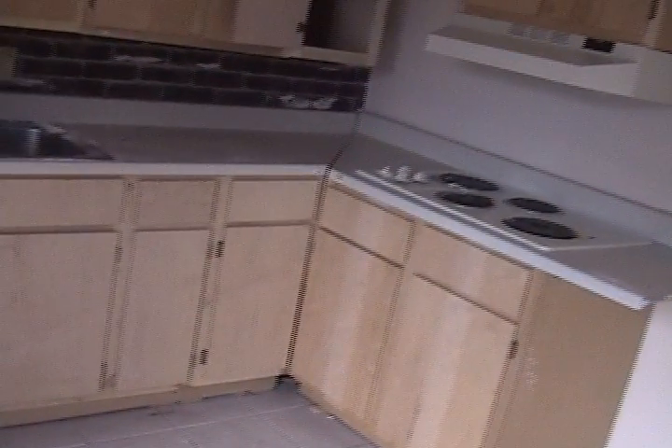Nice ceramic tile floor in the kitchen. Cabinets are in good shape — boy, they're brand new, never finished. Ran out of money, which means, as you all know, a little bit of opportunity.